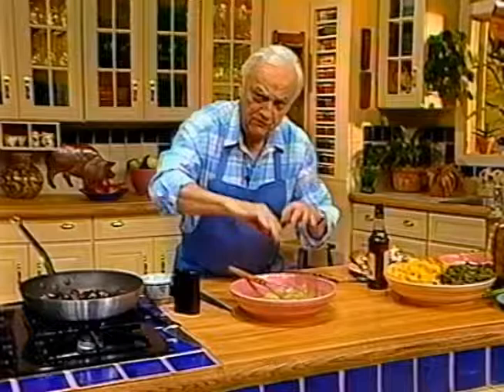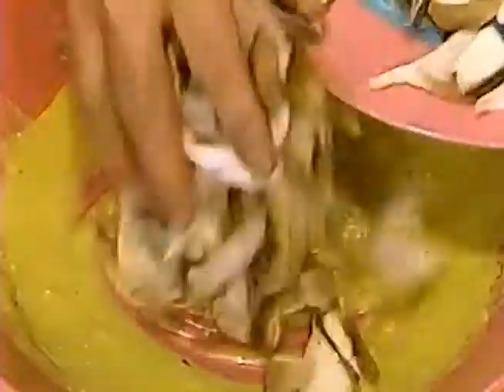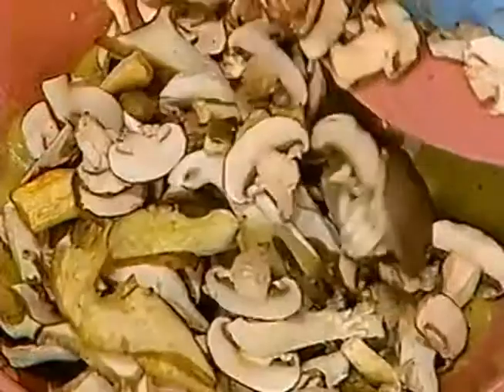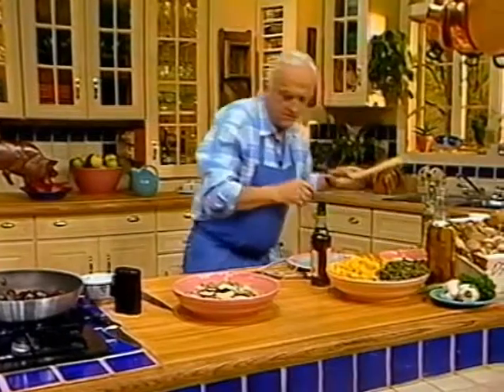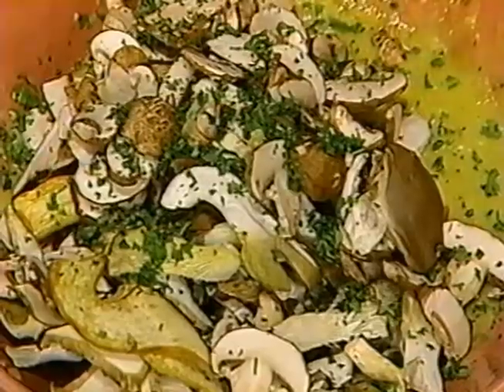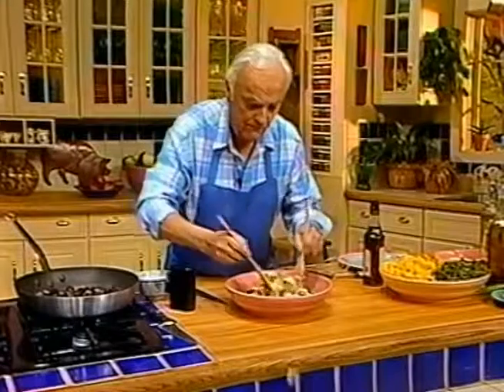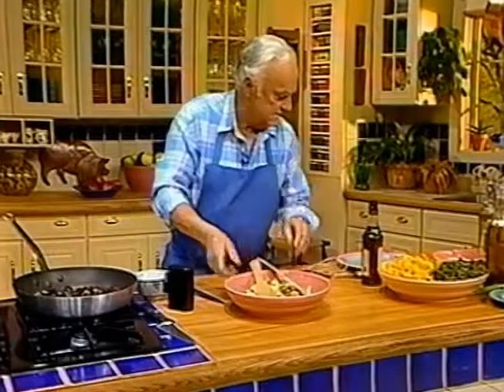I'm going to add the mushrooms to the vinaigrette, toss them with some chopped parsley or any kind of herb you like, and toss them well. They're going to marinate for about 15 minutes. If they marinate too long, they get very limp.